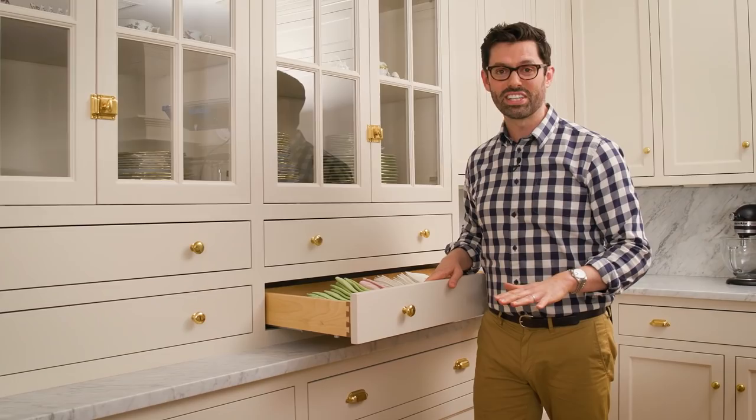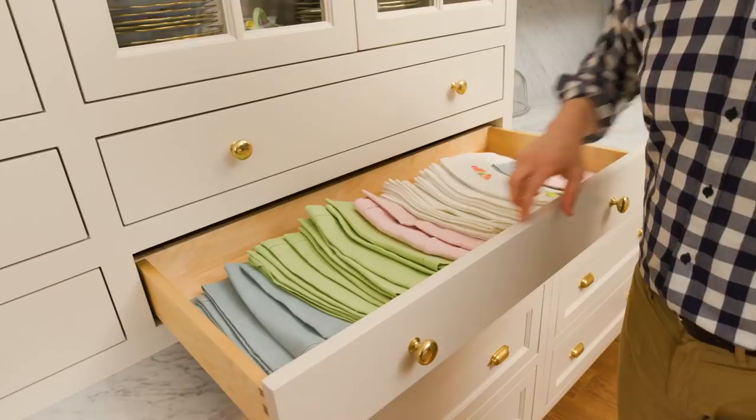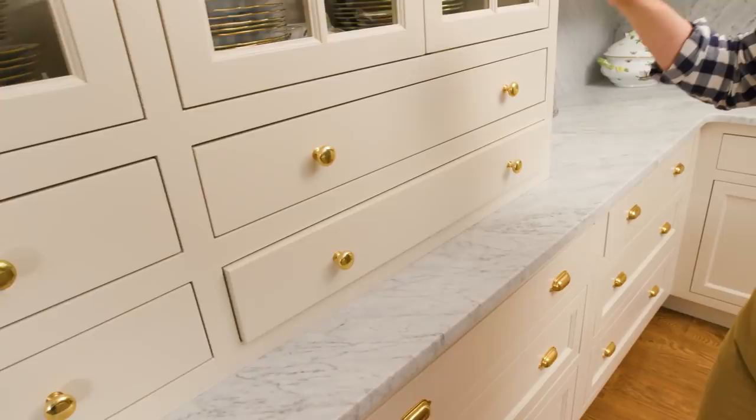Above the counter we have another set of narrow drawers and these are for all of our linens. We have linens fanned out, we know where everything is, and the functionality lets us just decorate the table, eat dinner, and have a good time. We organize the linens by color and season. So this drawer, for example, has our autumn colors, while below we have maybe my favorite — springtime — so you have butterflies, pastels, and the works.